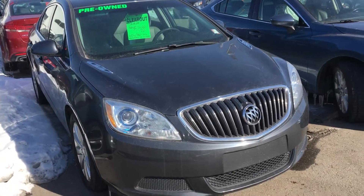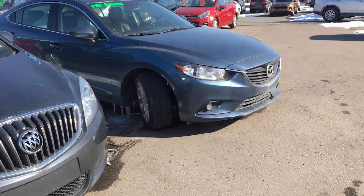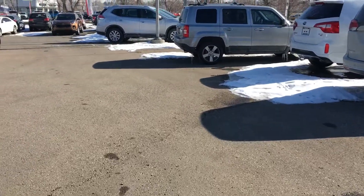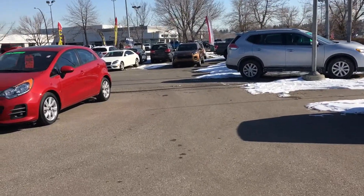I've got this 2012 Buick Verano, a 2012 Soul that's a manual transmission, and also back in that corner over there we have a 2012 Fiat that's also a manual transmission.